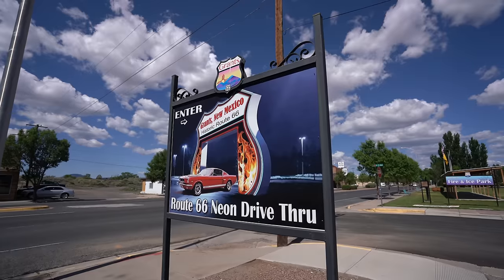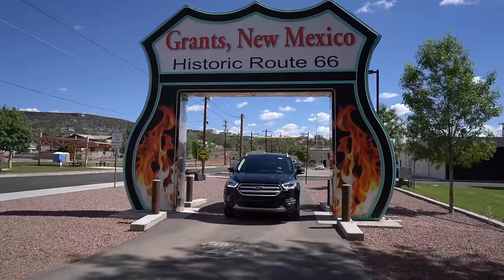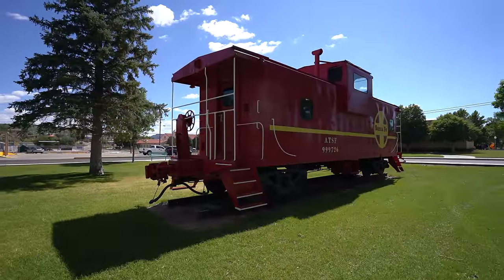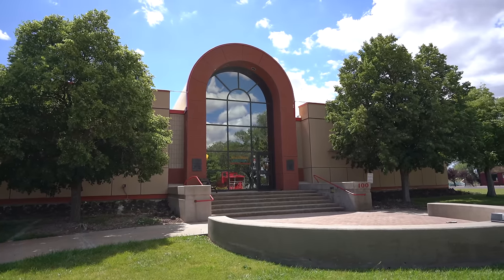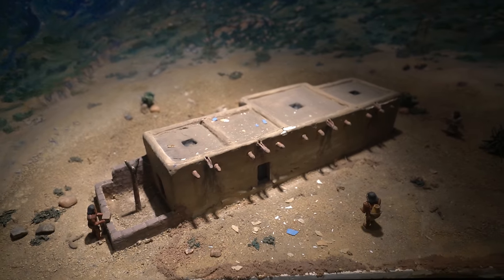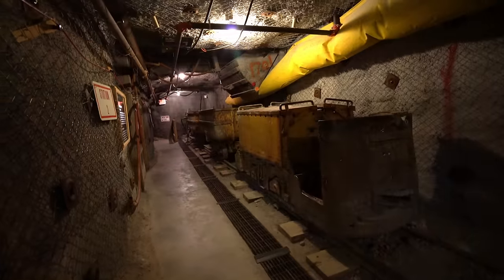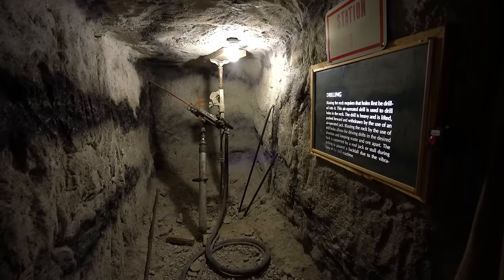From there we headed to our next stop, Grants, New Mexico. There's a drive-through sign and supposedly at night time it's neon. We drove through the sign and explored the surrounding park, and then went over to the mining museum, which is the most popular stop in this town. The mining museum is actually a really cool stop on Route 66 — it talks all about the area's history of uranium mining, showing you the process they go through to get the uranium, and even having a downstairs basement that features a walk-through mine showing the entire process in an interactive exhibit.